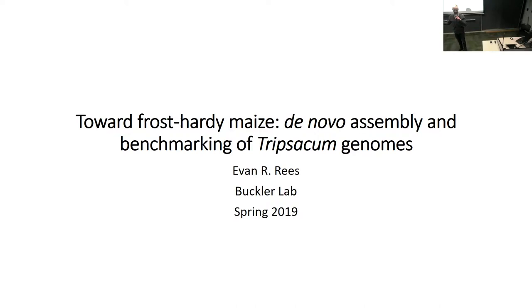I'm going to talk to you today a little bit about development of a frost-hardy maize variety and a lot about assembling a Tripsacum genome so that we can map frost tolerance in Tripsacum.